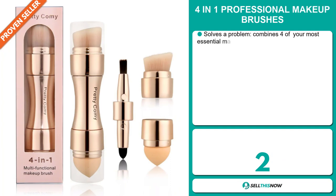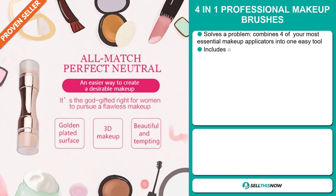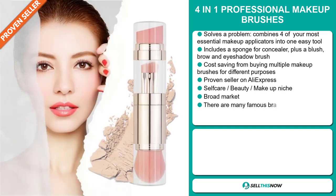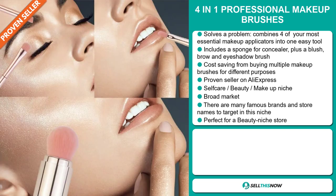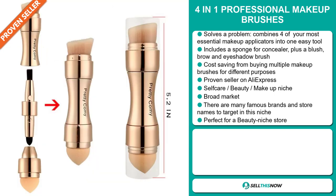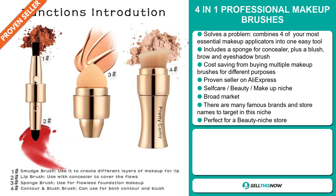Our next product is the 4-in-1 professional makeup brushes. Now this is a problem solver. It combines four of your most essential makeup applicators into one easy tool. It includes a sponge for concealer, plus a blush, brow, and eyeshadow brush. It saves you money from buying multiple makeup brushes for different purposes. It's a proven seller on AliExpress with many, many orders, and it falls under the self-care beauty makeup niche market. We also think this item has a broad market base, and there are many famous brands and store names to target in this niche. It's perfect for a beauty niche store.